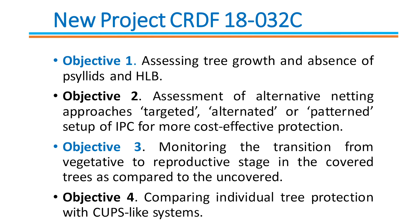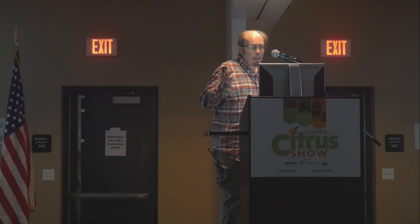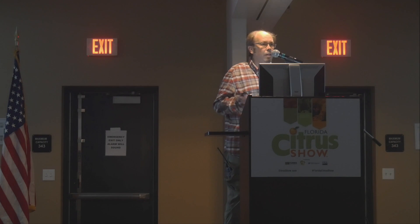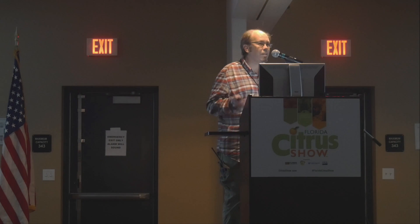The first objective is assessing tree health under the IPCs. The second is assessing differences in layout — whether we need a solid block with all covers or can use some patterning that is equally efficient and more cost effective. The third is to monitor the transition between vegetative and reproductive stage in trees under the covers. The fourth is to compare this technology with others, like CAPS.